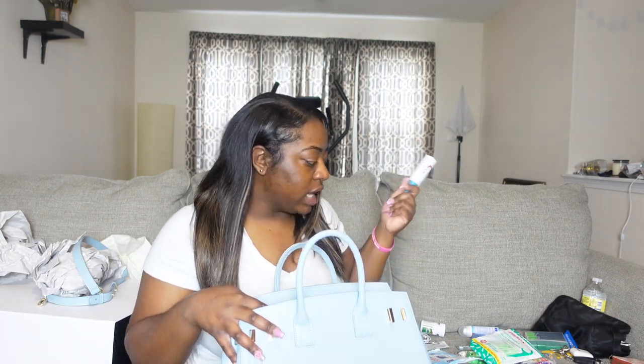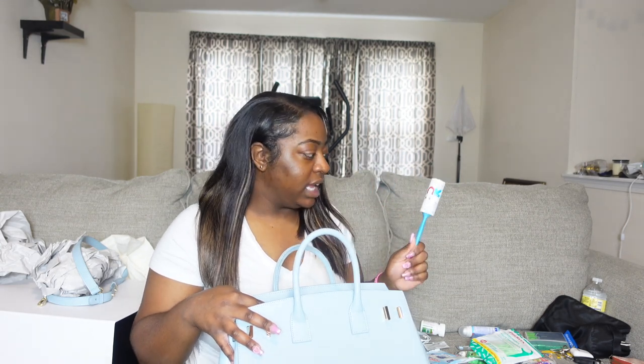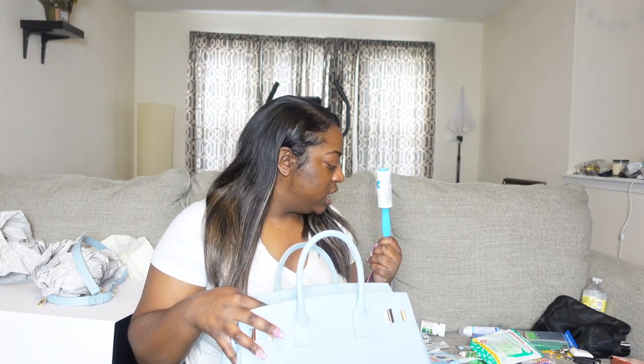Then we have my essential lint roller. I do have a cat and sometimes she sits on the couch — I really don't sit on the couch, but when I do, sometimes I need to get rid of the hair because I wear leggings a lot, black leggings at that. So this definitely comes in handy. This is a fresh one — I don't know what happened to my used one.